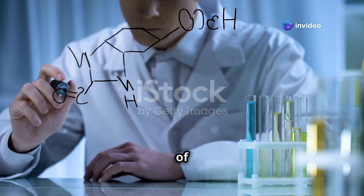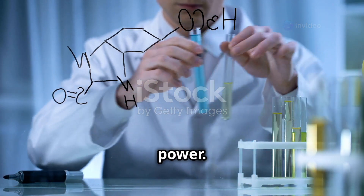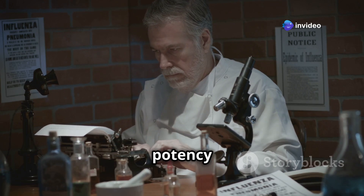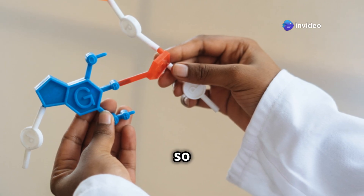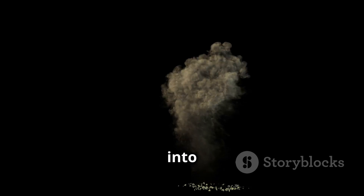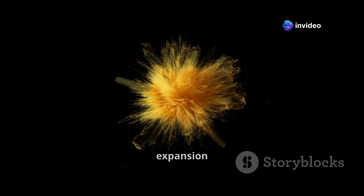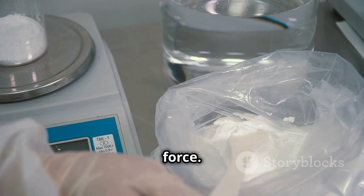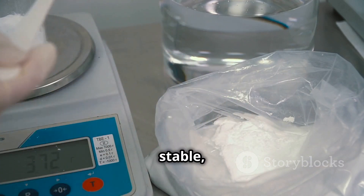RDX is like the heart of C4 — the engine that drives its explosive power. Imagine it as a tightly wound spring just waiting to be unleashed. Discovered in the 1920s, RDX quickly gained a reputation for its explosive potency and stability. When RDX detonates, its molecules break apart and reform into gas at an incredibly fast rate. This rapid expansion of gas creates a massive amount of energy, resulting in a powerful explosion.